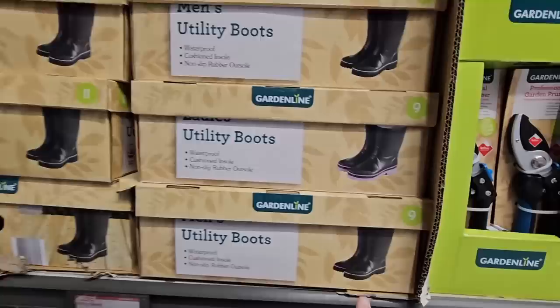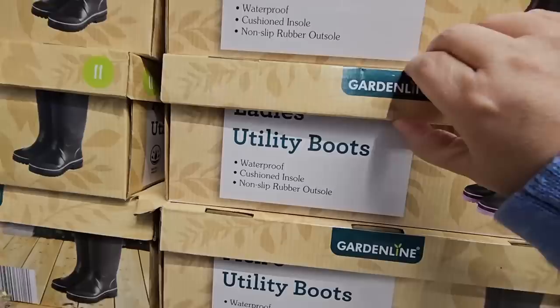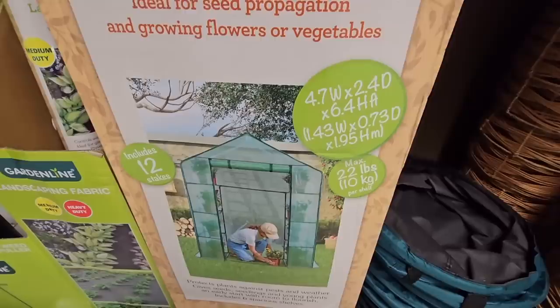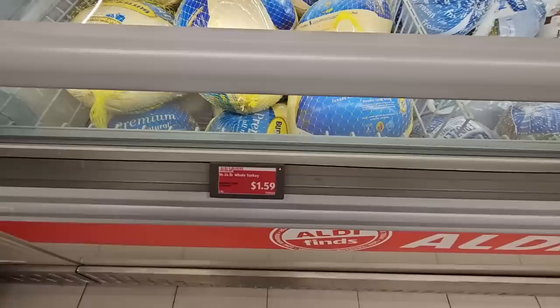We saw these boots last week and they've sold down a lot. They're $17.99. They say ladies or men's but honestly whichever one works — try them on, see which fits. And then the walk-in greenhouse — they do have some really good garden items at pretty good prices. And the pop-up garden bag was $10.